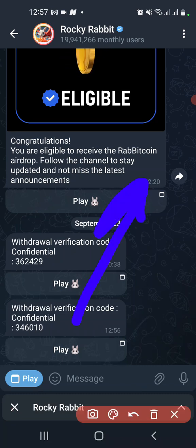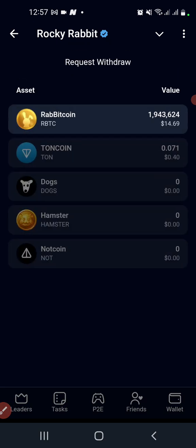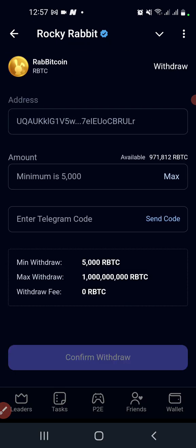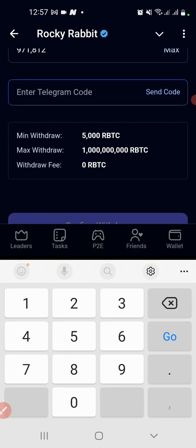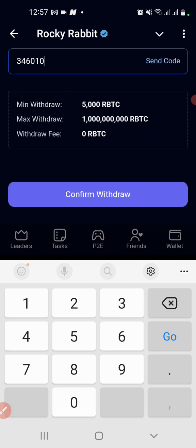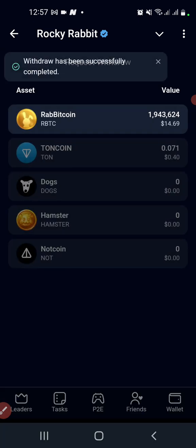The code has been sent to the bot. You can see the code: 346010. Let's put that in. The code is 346010 — confirm. You can see the withdrawal has been successfully completed!